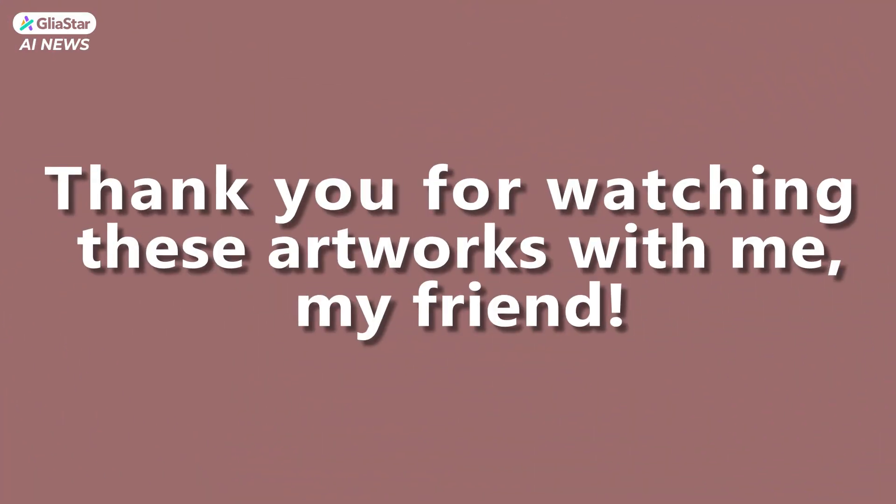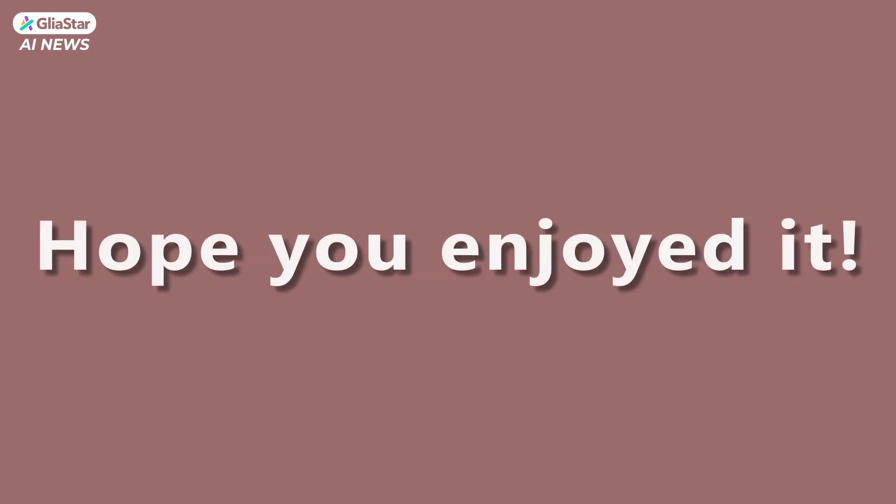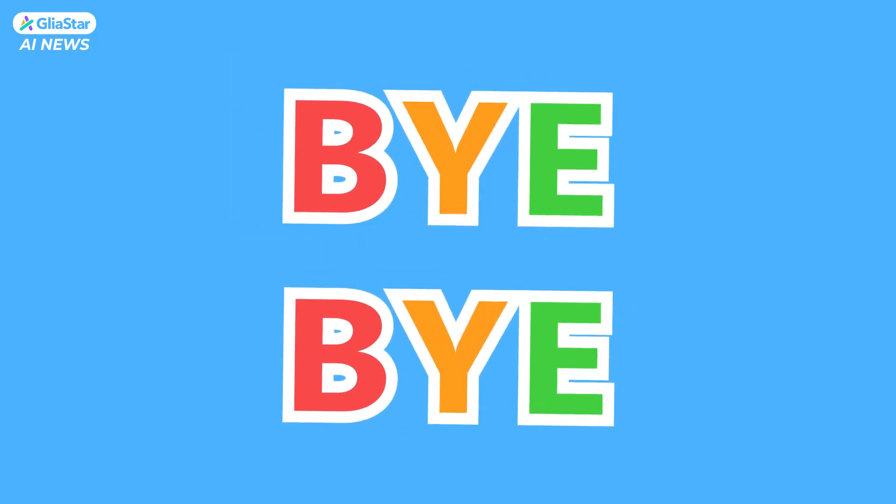Thank you for watching these artworks with me, my friend. Did you like them? Hope you enjoyed it. See you here next time. Bye bye.